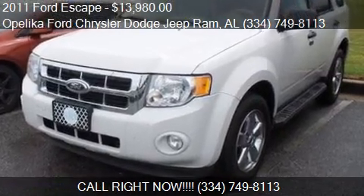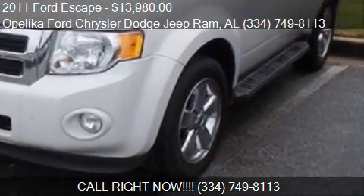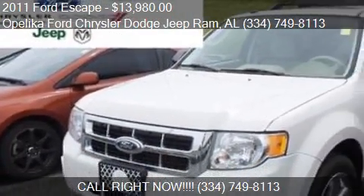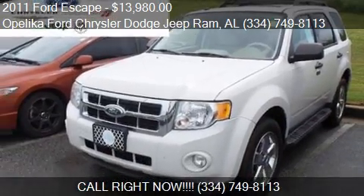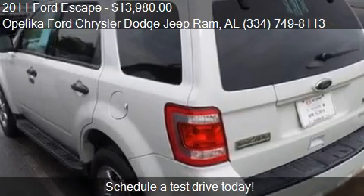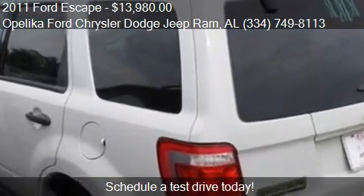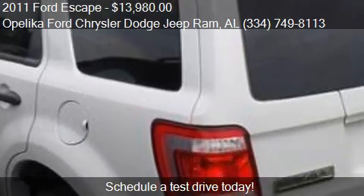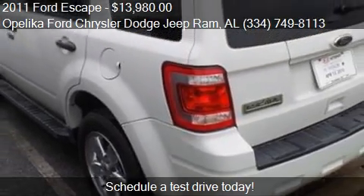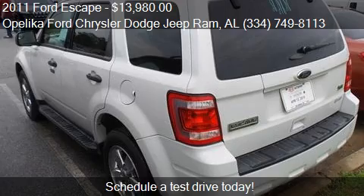This 2011 Ford Escape is offered by Leica Ford Chrysler-Dodge Jeep Ram, priced at $13,980. This Escape is ready to sell and has just over 82,259 miles.